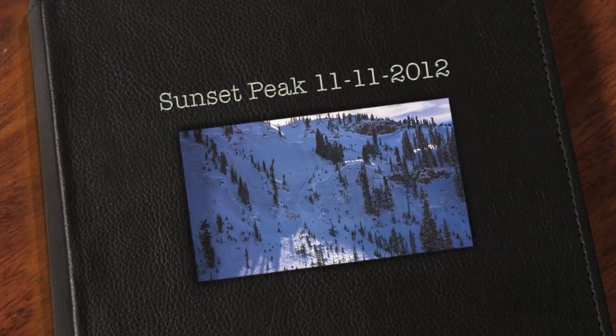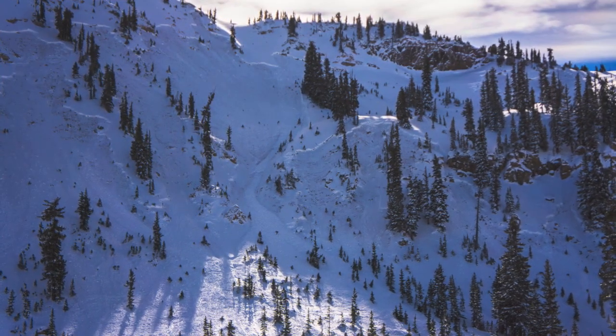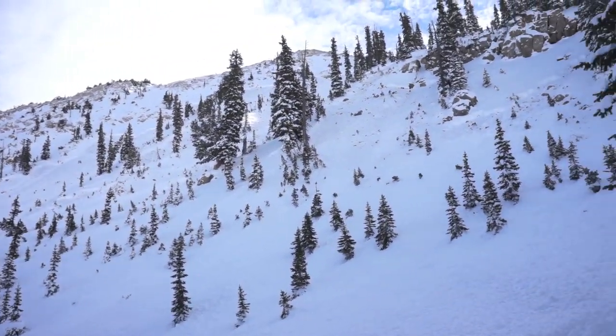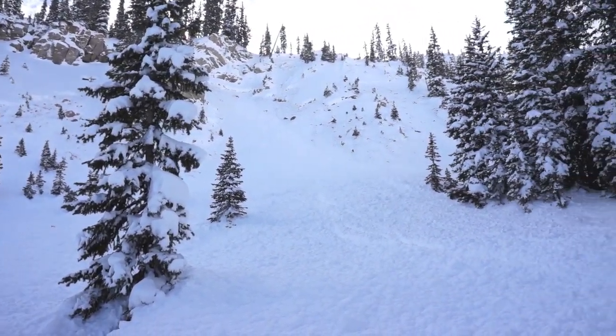I went up to Sunset Peak to look at the very large avalanche that was triggered by a couple of skiers, I think from the ridge. It was remotely triggered from a distance. Nobody caught in it. This is the entire slide. It went about a quarter mile wide from one side to the other, all with just the weight of one person in one spot. Pretty amazing.